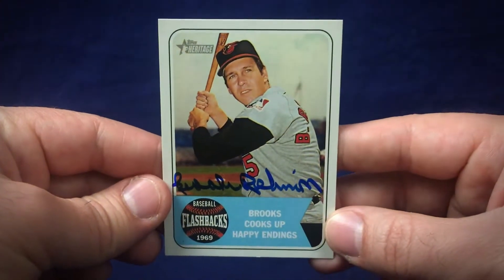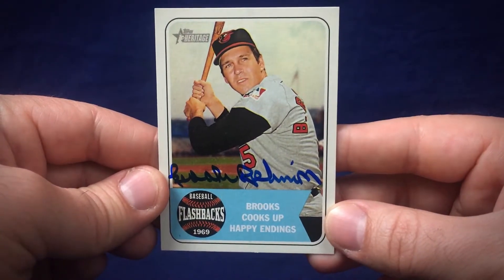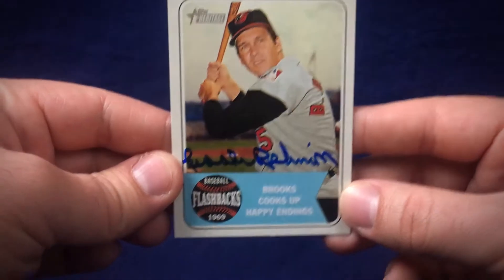He did sign this 2018 Topps Heritage Insert card, so that's a really nice one there — signed nicely in blue. Beautiful looking card. Love the card stock on these Heritage cards.